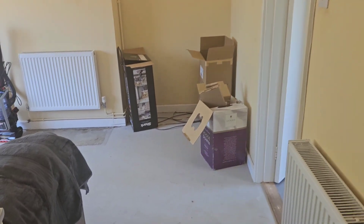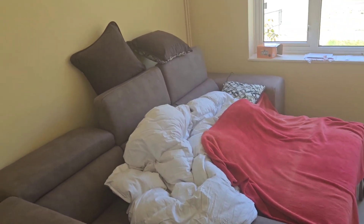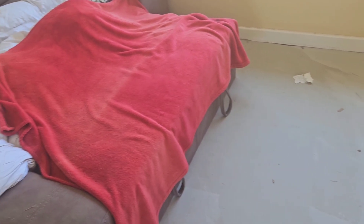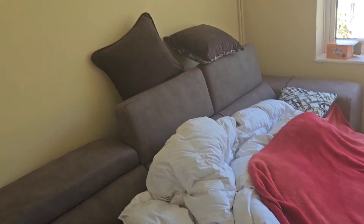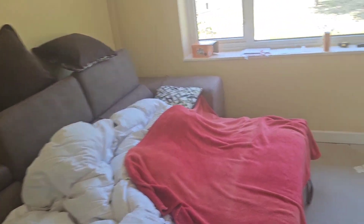Right, this is the living room — it currently has a corner sofa with an extended part where you can pull it out and turn it into like a bed. This was actually given to me by my mum — she wanted to get a new one for her caravan, so she gave me this one.